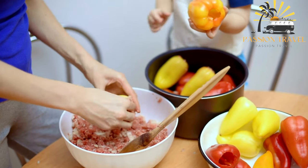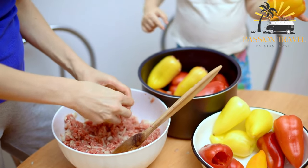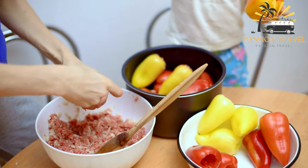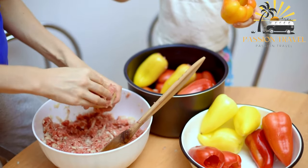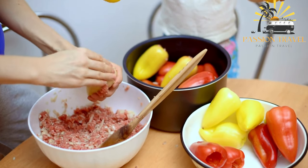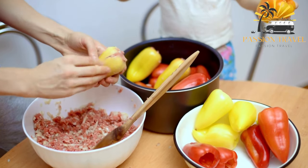Samani is often served hot and can be enjoyed on its own or with a variety of toppings or dipping sauces. In addition to minced meat and onions, it can also be filled with potatoes, cheese, or other vegetables. It is a popular dish in Tajikistan and is often served at celebrations and special occasions.